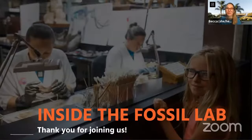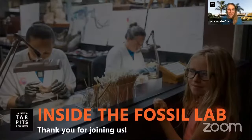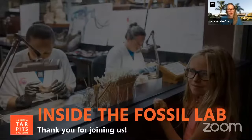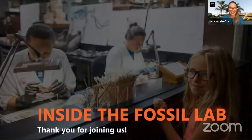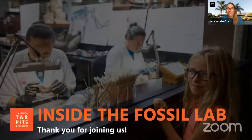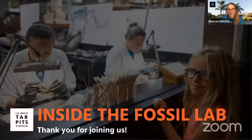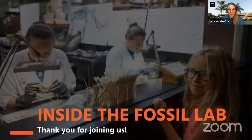Welcome everyone, thank you so much for joining us. We are so glad to have you with us this morning for a behind-the-scenes look into our fossil lab. This is the second of four special webinars to explore our fossil lab — make sure your teacher or caregiver signs you up for our next one, which will be April 12th. My name is Becca and I work with the education team here at La Brea Tar Pits. I'm at home like many of you, but we do have amazing staff that still need to go into the museum to help take care of our fossils.